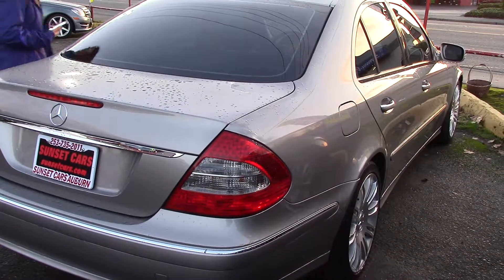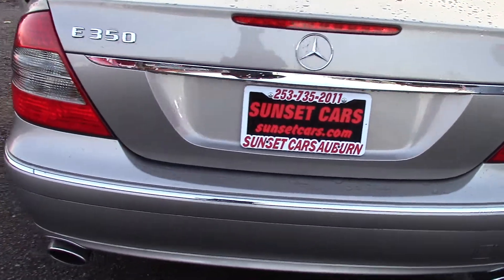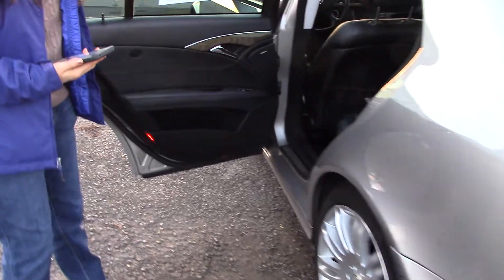Take a look at the interior. It has nice tinted windows — nobody can see into the back — but once they do, when you open the door, you have a nice wood accent here on the inside of the door panel.